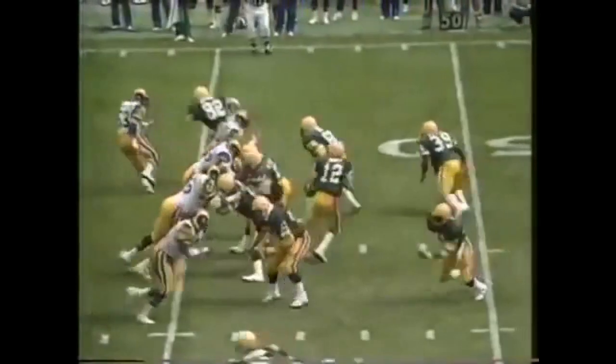Dickey has time, steps up and throws — it's intercepted! Coming with it is Rod Perry, who just made that previous tackle. Out of bounds at the 47 of Green Bay — that's their fourth turnover. That time Jefferson slipped on the infield part of the field.